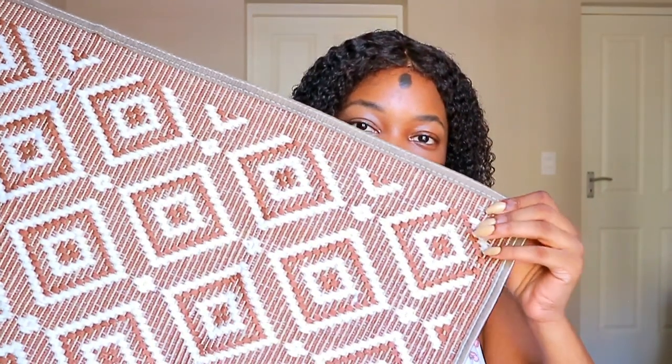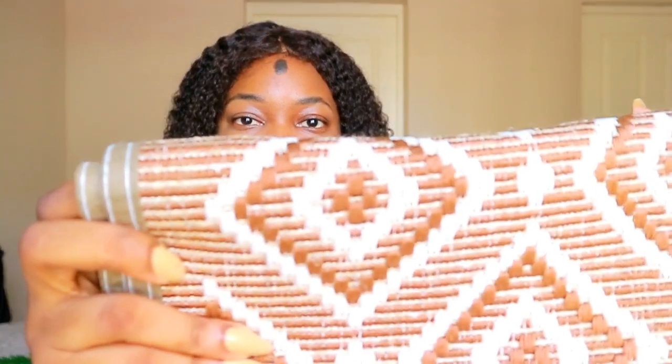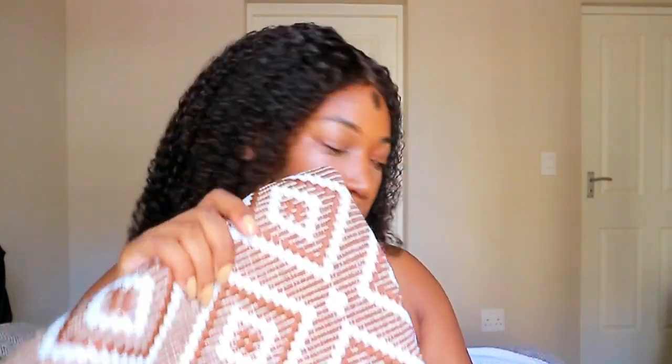Next up I got a mat — more of a rug actually — from Mr Price. I absolutely love the detailing on this. It was 80 rands, which was shocking because the pattern is absolutely gorgeous. It has not just white but hints of gold and chocolate brown that comes off as orange sometimes. It will definitely go well in the bathroom.